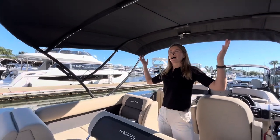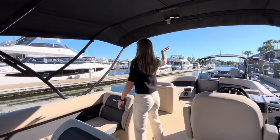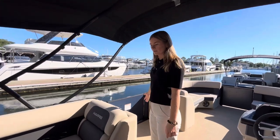Right on top of me we have our electric Bimini. You just press the button and this thing will fully extend to about midway through the boat.